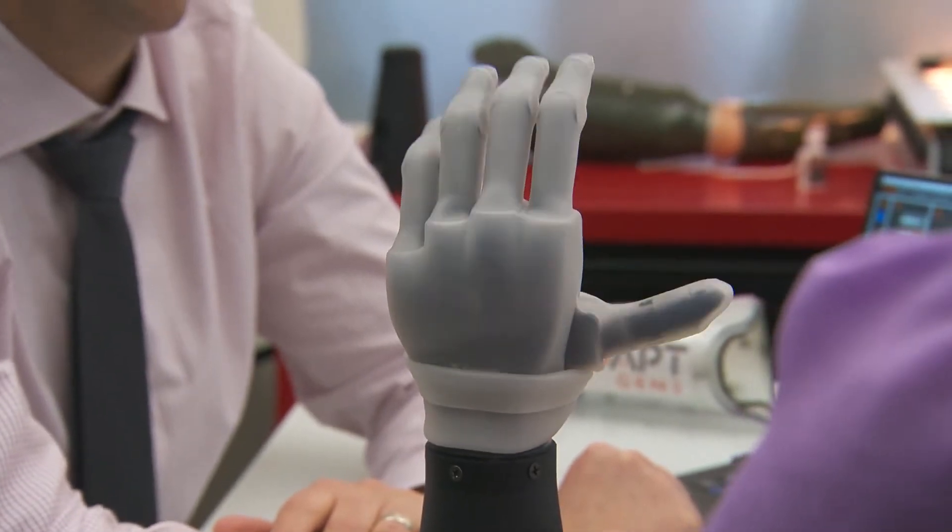You can do different hand grasps. The users are able to do things that they weren't able to do before — in some cases, ever.